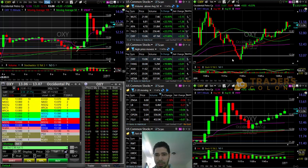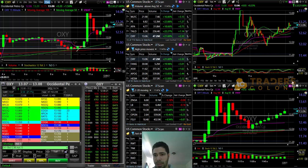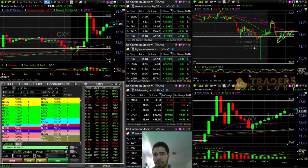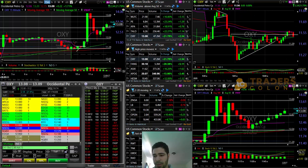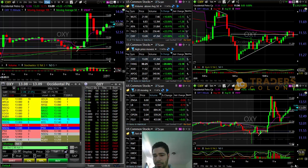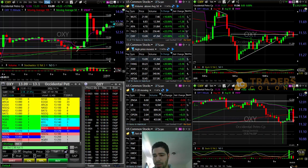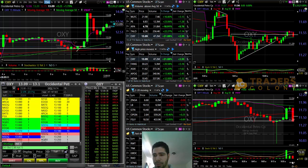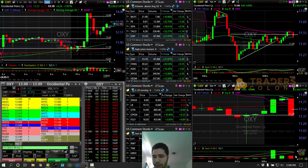Going back real quick to the open today — the reason why you see this ramp up is because Trump came out with news about Saudi Arabia and Russia about the oil fight, and he got involved. They said they were gonna do this and that, so very interesting right out of the gates.